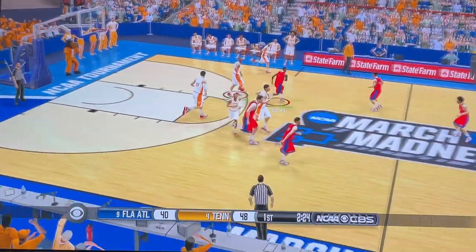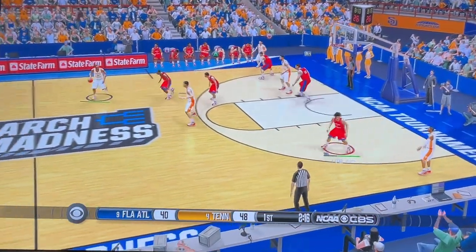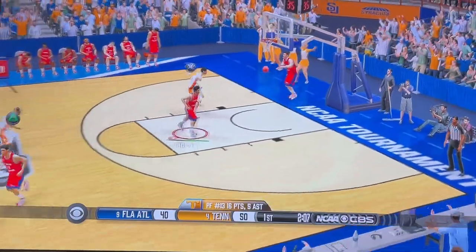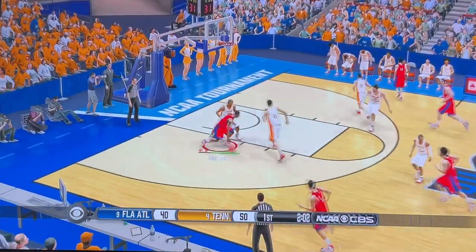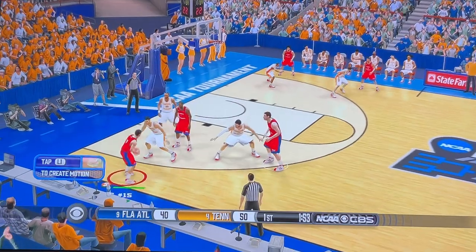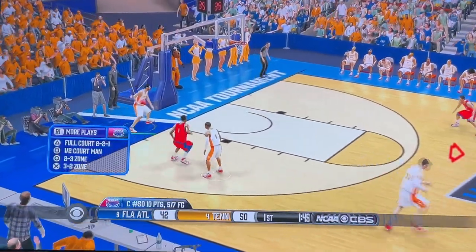And misses, rips it down. On the outside. Down the lane, pushes it. We are at the 2-minute mark. Top of the key. Total control. Those were to be location — the high rent district.